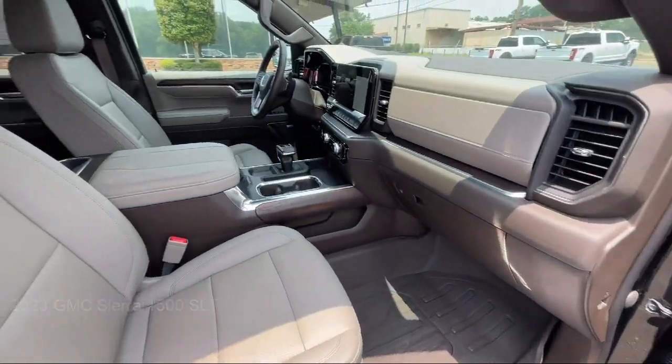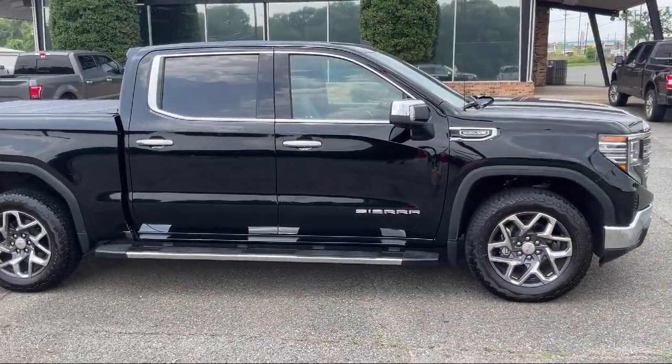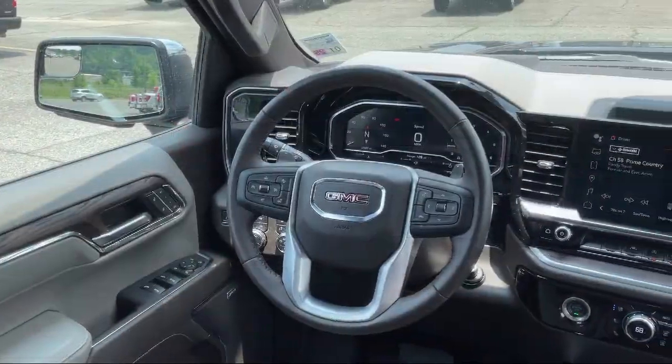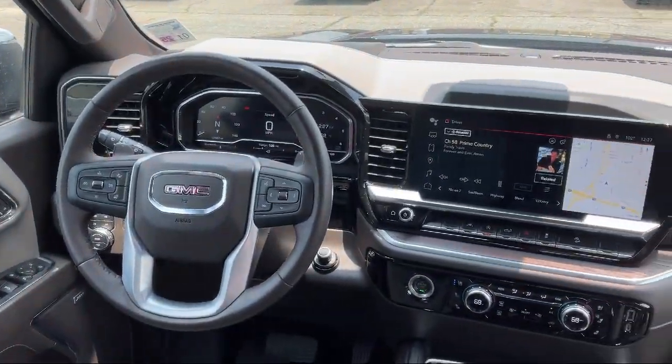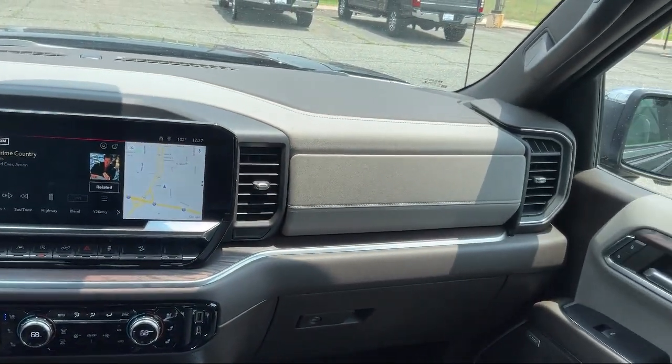10-Way Power Passenger Seat Adjuster with Lumbar, Rain Sensitive Windshield Wipers, Hitch Guidance, IntelliBeam with Automatic High Beam On & Off, 2-Speed Transfer Case, Lane Keep Assist with Lane Departure Warning, Skid Plates, and much more!